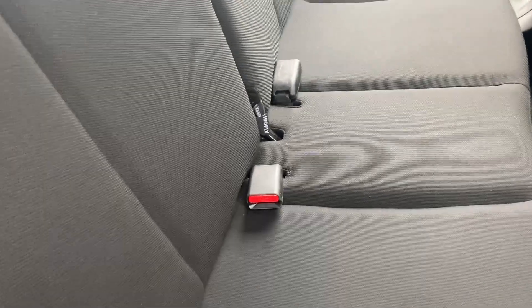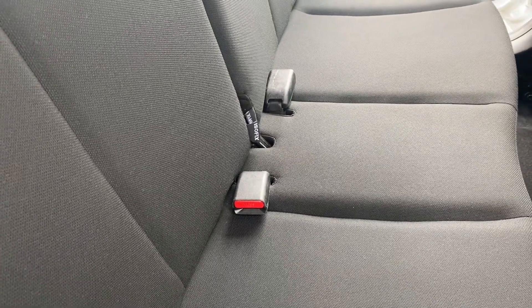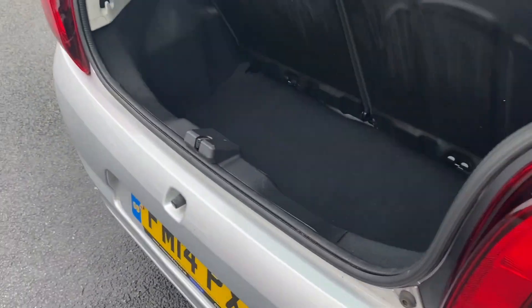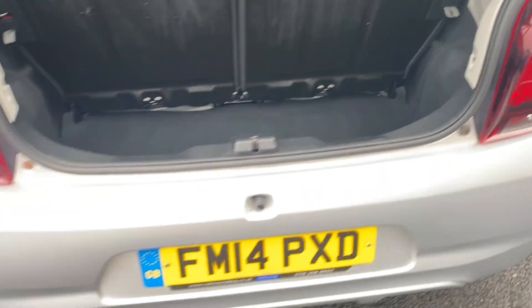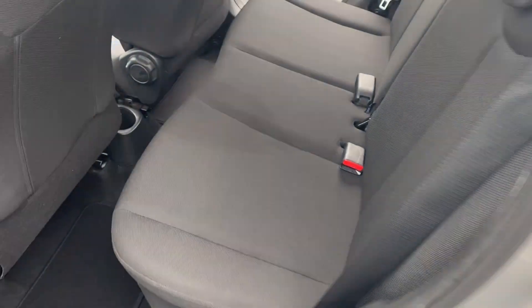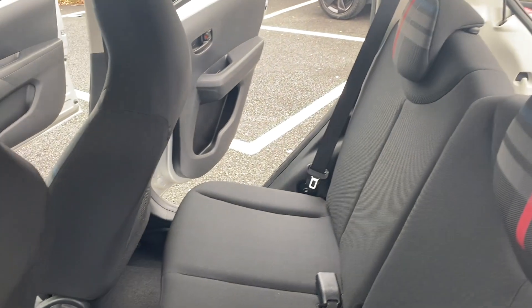Coming around to the back, it's a two-seater rear bench with ISOFIX points on the two outer seats, two seatbelt points, and two headrests. There's a nice little boot space for the size of car it is, and it is free from any pet or smoke smells.